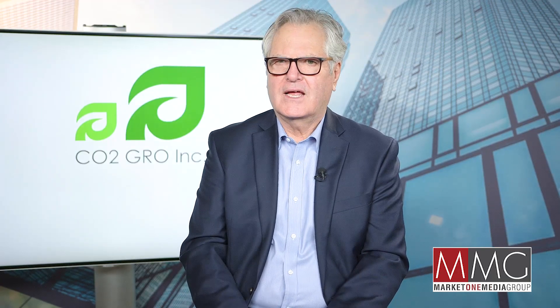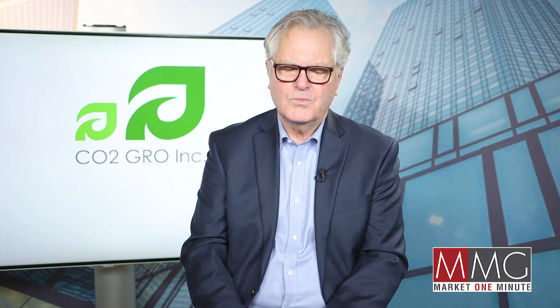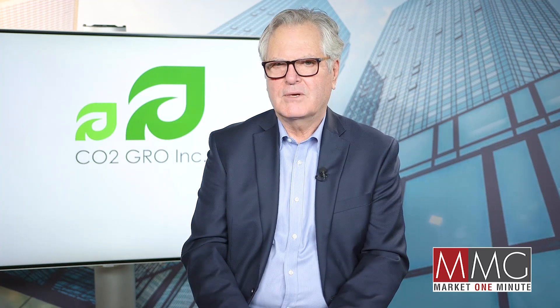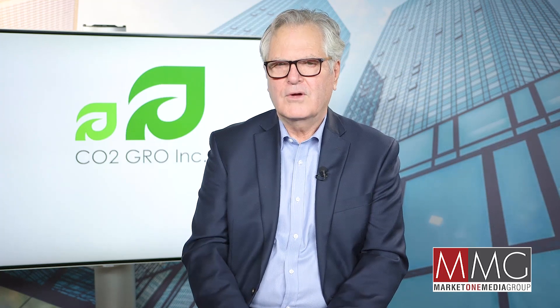And John, what plant markets and geographies are you targeting? The plant markets we're targeting are all value plants — lettuces, microgreens, and peppers. We're also looking at hemp, because we can bring to the outdoors what we do indoors in increasing the plant size, and we're also looking at cannabis. They're all value plants, so we're not looking at things like soybeans and corn. We do have a play both indoors and outdoors with high value plants.